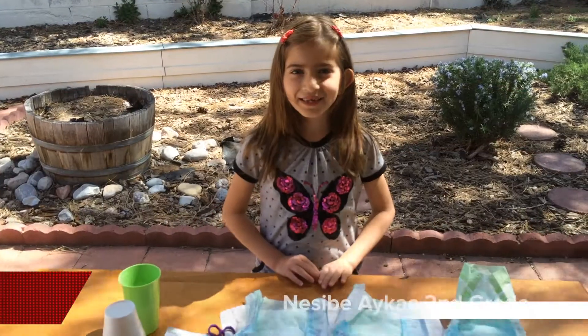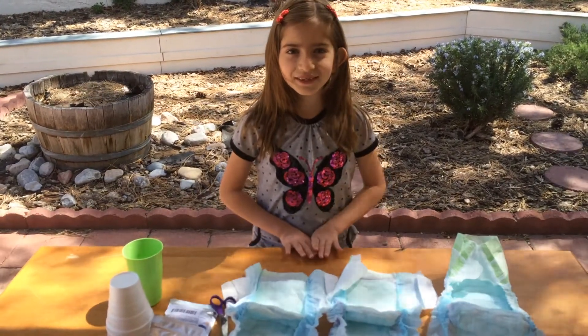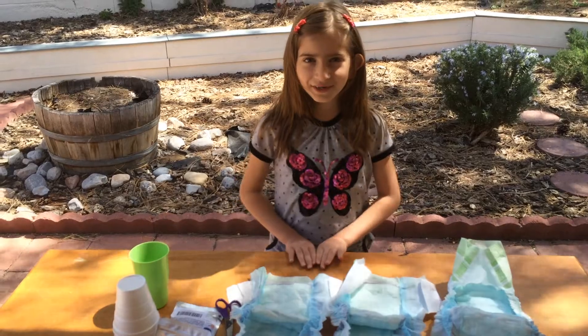Hi, my name is Nesiba. I am a second grader from Albuquerque School of Excellence. My science project's name is How to Make Water Disappear.